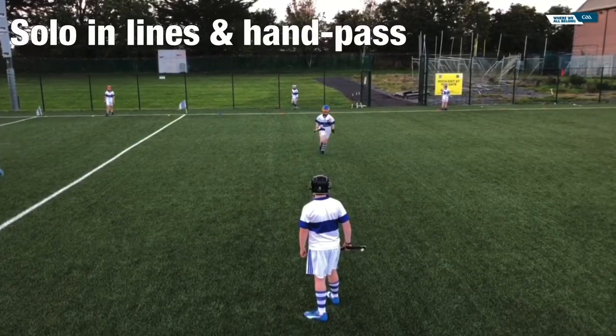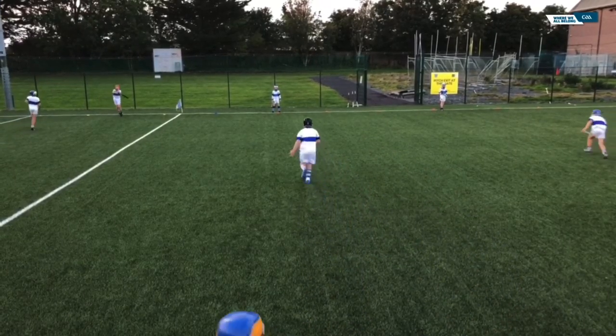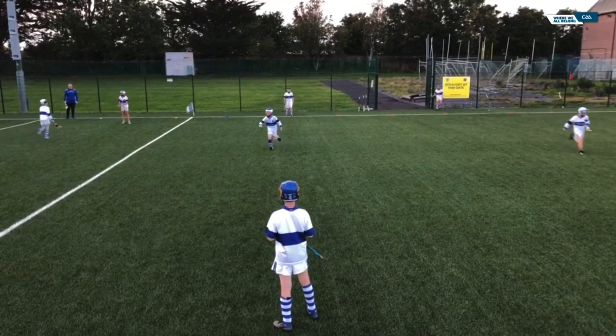It is good practice to get the players used to taking four steps with the ball in their hand. Also, when hand passing, get them to give the pass from a distance, not running up so close that they could simply hand the ball to their colleague.